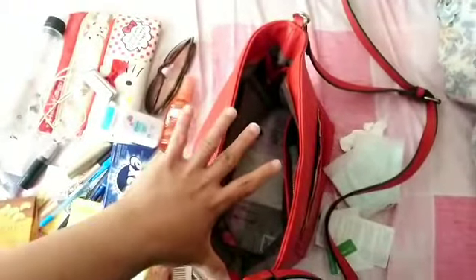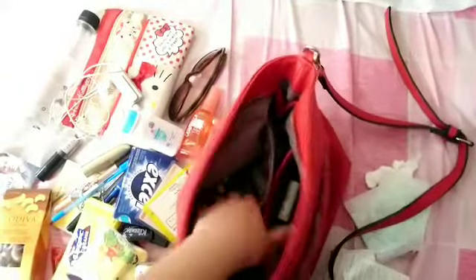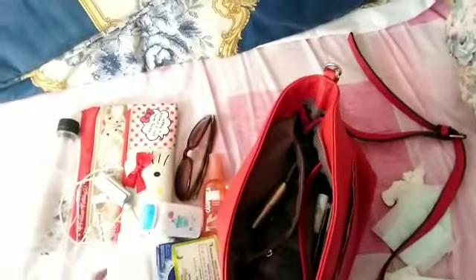You can see how small it is — about one and a half hands wide. So these are all my stuff. Inside one pocket, then another packet — pens, eyeliner, lipsticks, tissue, umbrella, biscuits, cologne, powder.